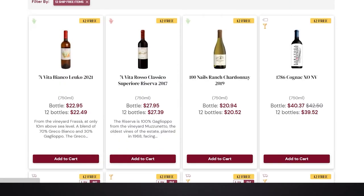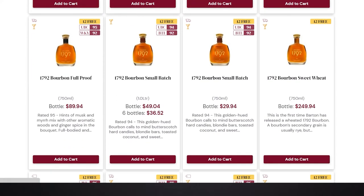Our 12 ship-free offer gives you free U.S. ground shipping on qualifying 12-bottle orders. It can be a solid 12-bottle case of all the same product, or you can mix and match items, including mixing and matching wines and spirits, as long as all 12 products in the case qualify for the 12 ship-free offer. Every day we have thousands of items that qualify for this offer.